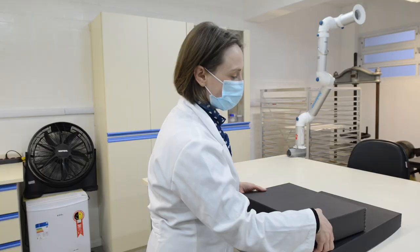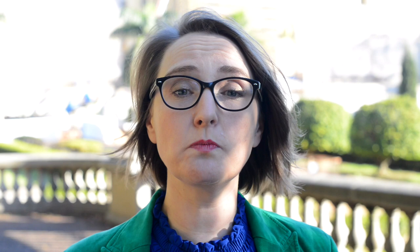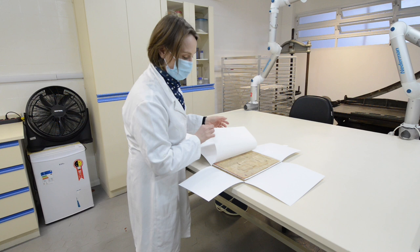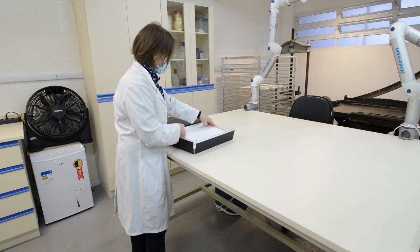We have very limited access to specialized conservation materials in Brazil. There are few specialized suppliers, and only one company that supplies a limited amount of conservation equipment. Being a public institution, the whole acquisition process is extremely bureaucratic and we have limited resources to buy important products, so we need to adapt all the time. Some national conservation papers are available for envelopes and folders, but boxes and materials for boxes we need to import, as well as other specialized materials like adhesives and tools.